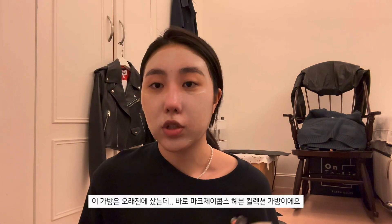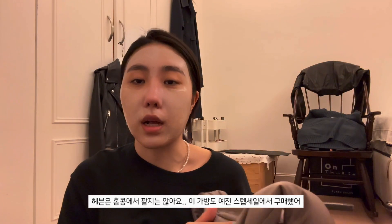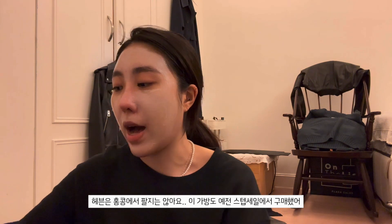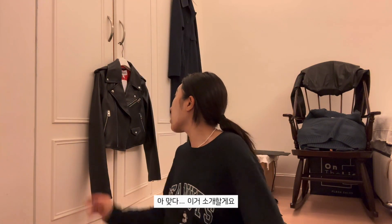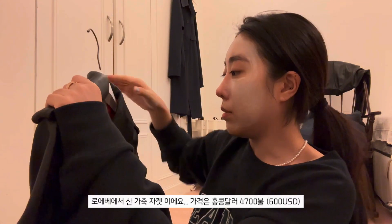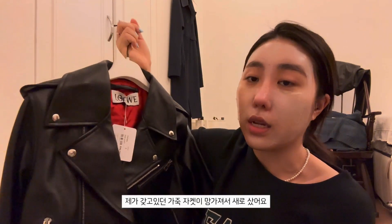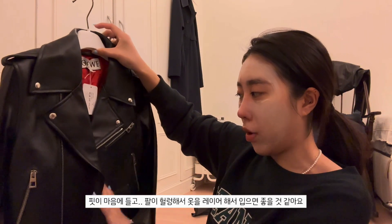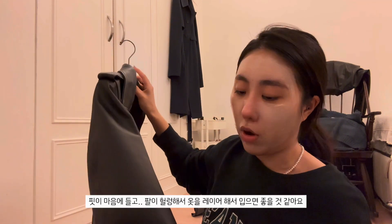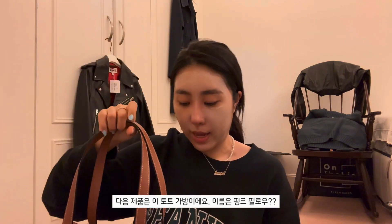This bag I bought ages ago - it's the Marc Jacobs Heaven collection bag. They actually don't sell Heaven in Hong Kong. I already have a bag from Heaven that I got at a staff sale. I got this at the Loewe sale - it was 4,700 Hong Kong dollars. I needed a new leather biker jacket because my old one broke. I really like the fit - it's quite cropped in the torso but quite large on the arms, so it's easier to layer.